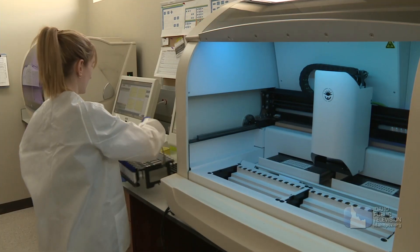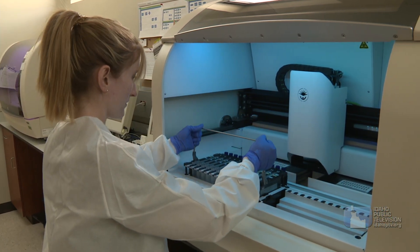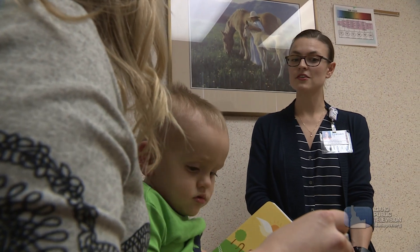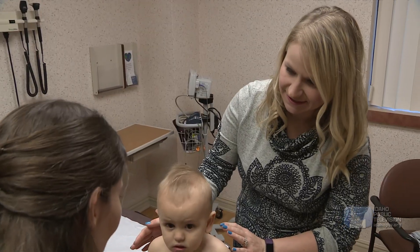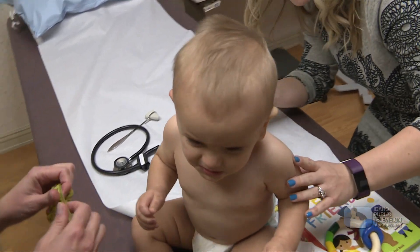It takes training to work in genetics. A medical laboratory scientist needs a college degree and certification. A genetics counselor needs a bachelor's and master's degree. And a doctor specializing in genetics needs special training after graduating from medical school. But all three think the effort is worth it.